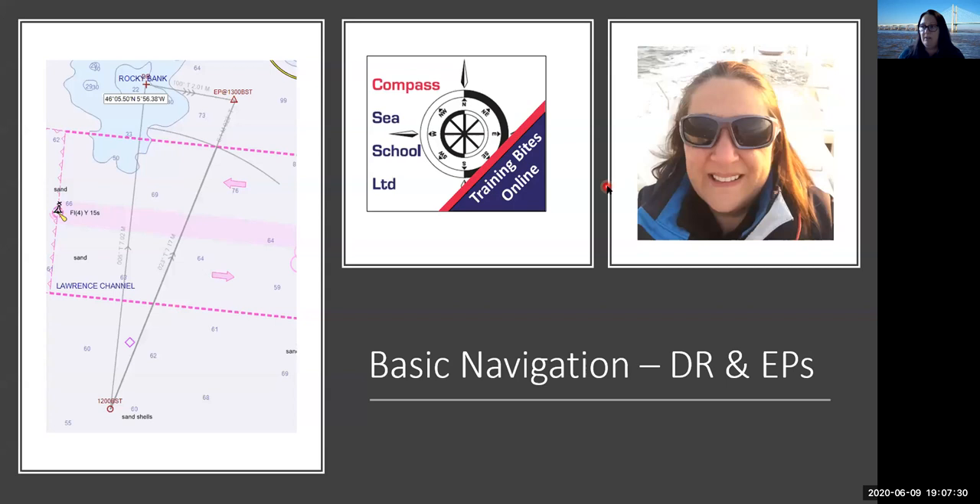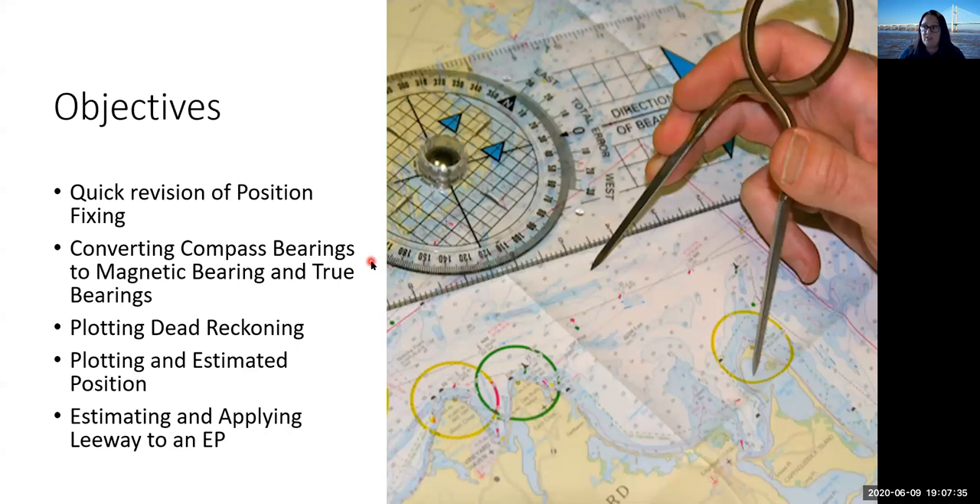So this is what we're going to look at: a little bit about position fixing and understanding what the chart symbols are — the symbols you should be putting on there, the lines and arrows and so on. We'll look at converting compass bearings to magnetic bearings to true bearings. Hopefully you've all got a pen and paper because there is a bit of a quiz in the centre of the presentation. We're going to plot some dead reckoning, plot an estimated position, and then how we can estimate and apply leeway to an EP.